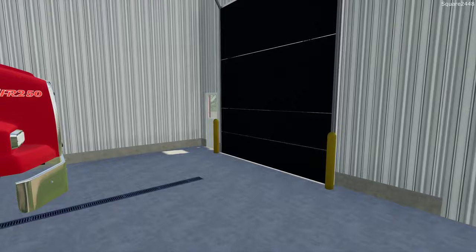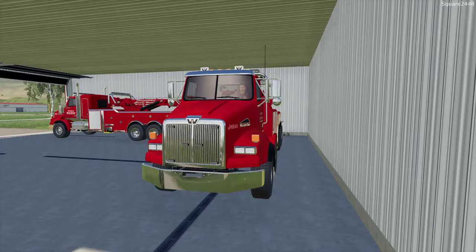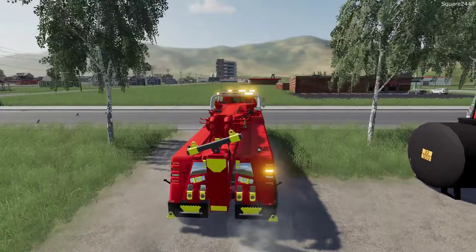This is our 75-ton twin steer Western Star rotator. The crash details include a bucket truck rollover and a flatbed truck involved. I have requested a low boy for transportation if needed. Since this is a big rollover, we'll be heading out in our biggest tow truck.